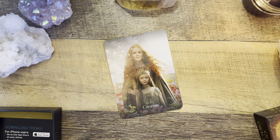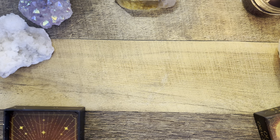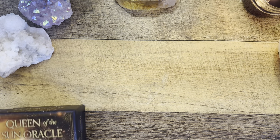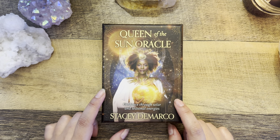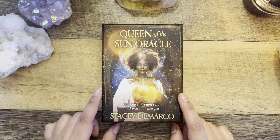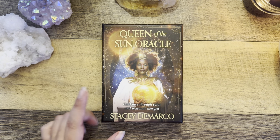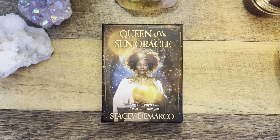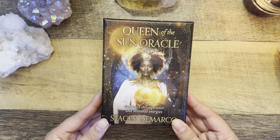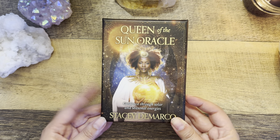Let me know what you think of this deck. I'm probably going to use it for journaling and I really love that there's a card for each sabbat. I'm filming this in early September, so I can pull the Mabon, Samhain, and Yule cards for the rest of the year. I'm really interested to see how I can add this into my practice, or even use these as altar cards.